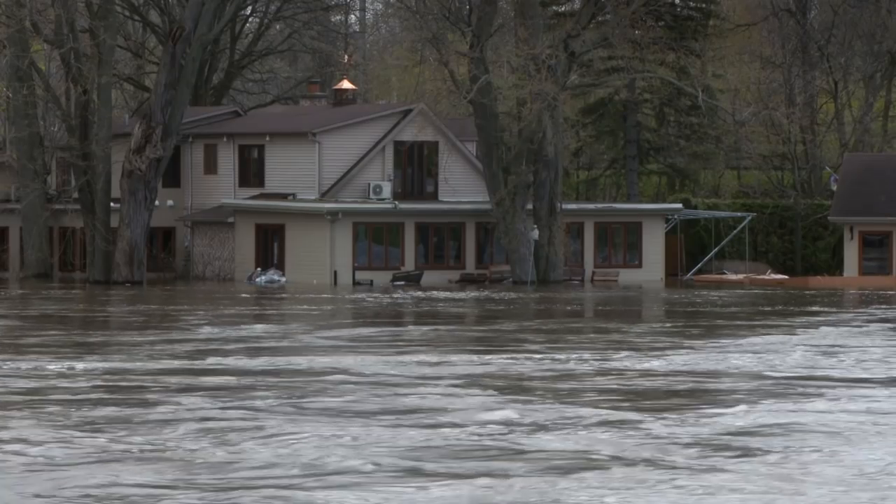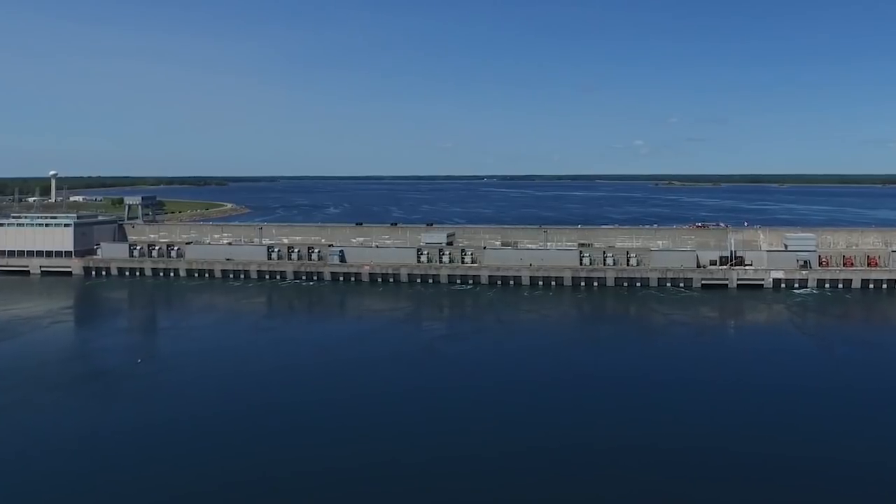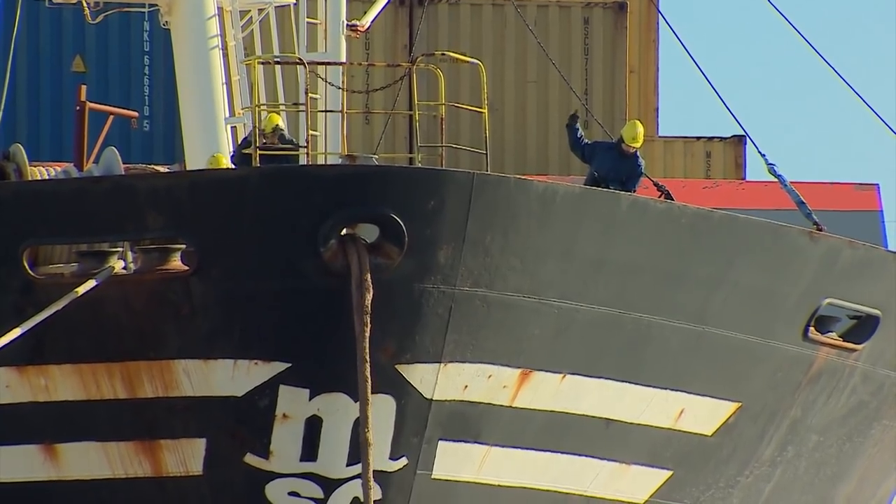The Commission must wait until the Ottawa River subsides before it can let more water out of Lake Ontario. The Board must also balance the interests of hydropower plants, municipal intake pipes, and commercial shipping.